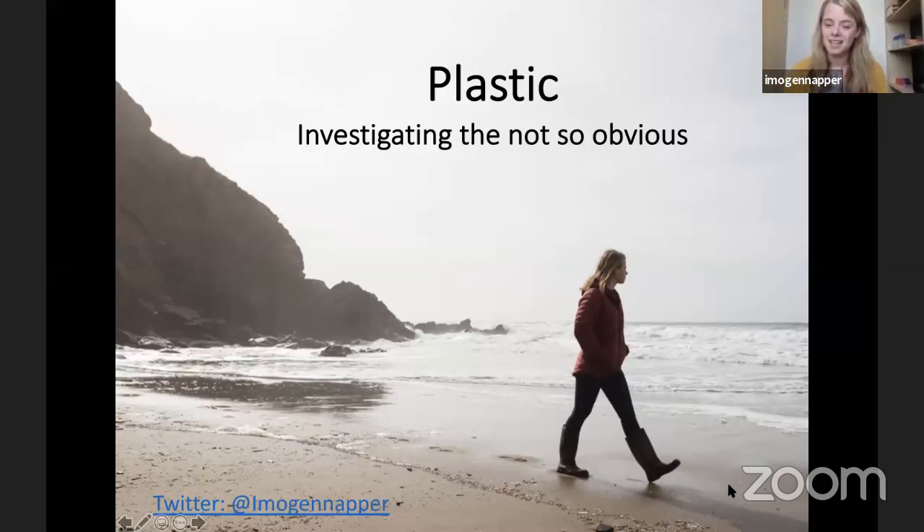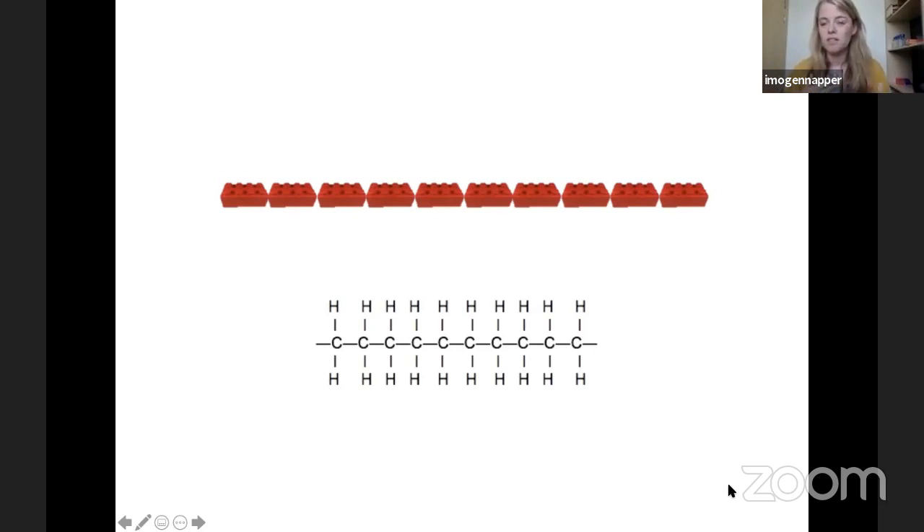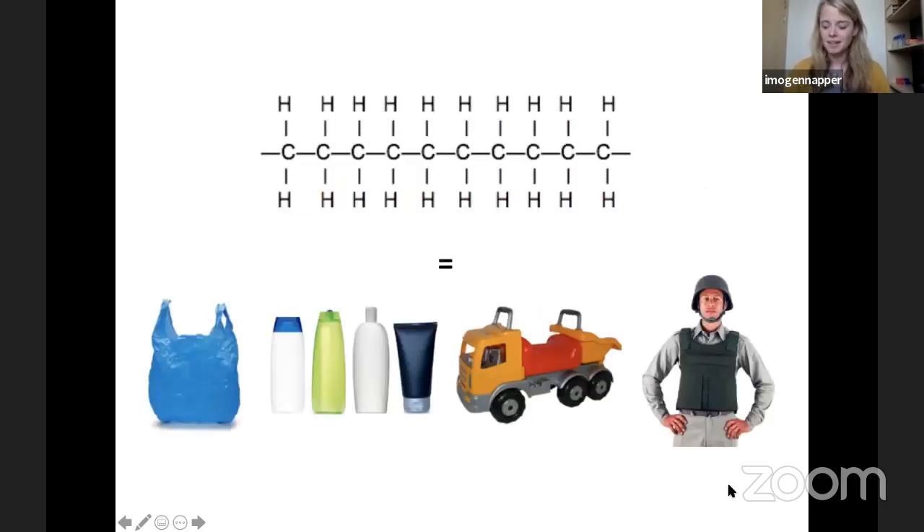My research is really looking at plastic and how it's getting into the ocean — specifically investigating the not-so-obvious ways we would never typically consider. Let's start at the beginning and remember what plastic is. At its most basic, plastic is carbon and hydrogen — that's called a monomer. Imagine a monomer like a Lego brick. If you put all those Lego bricks together, all those carbon and hydrogens, it creates a polymer, which is the very basic structure of a plastic. This polymer can make wonderful materials that have revolutionized our lives: carrier bags, shampoo bottles, toys, phones, even things that protect us.